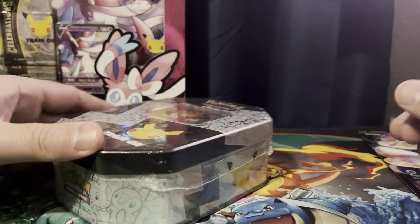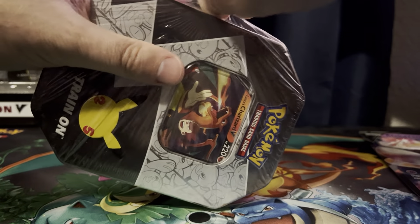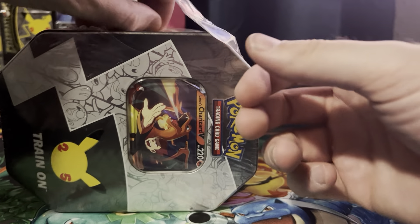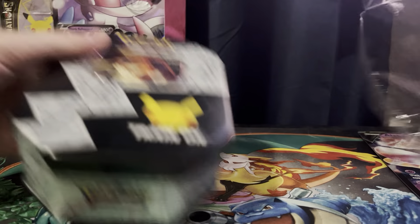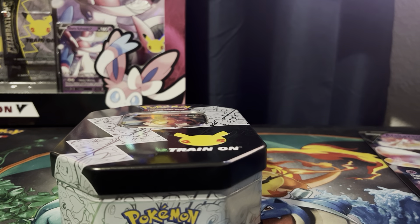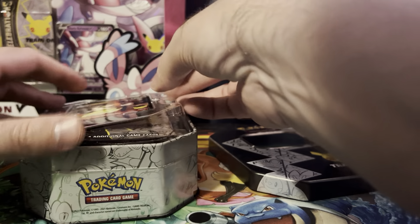What should I open next? I guess this one. Hopefully you don't think I'm going too fast through all these. If I got something good, I would probably linger a bit, but so far I'm not getting any V cards or VMAX cards — just the promo cards.